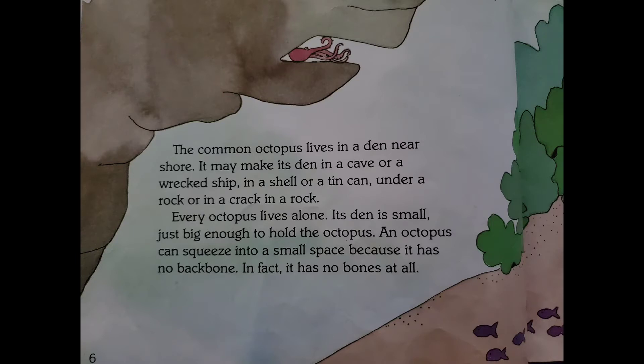Every octopus lives alone. Its den is small, just big enough to hold the octopus. An octopus can squeeze into a small space because it has no backbone. In fact, it has no bones at all.